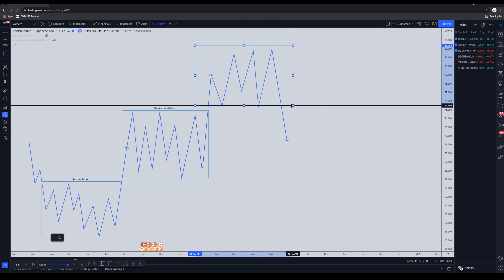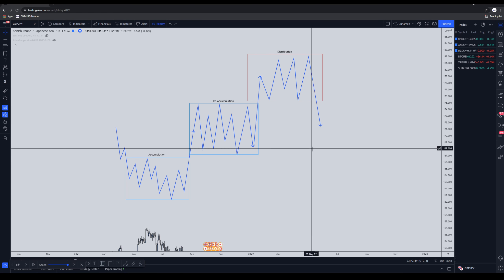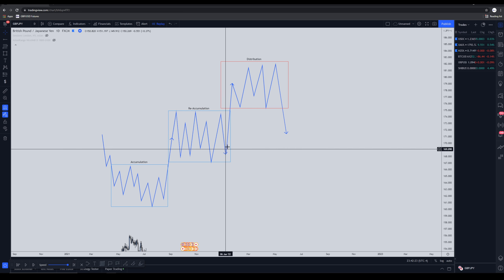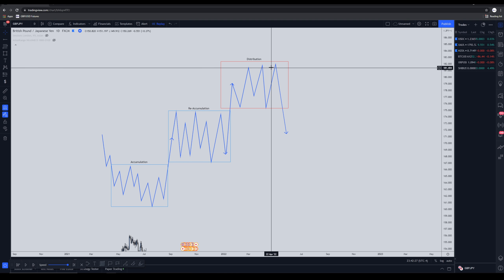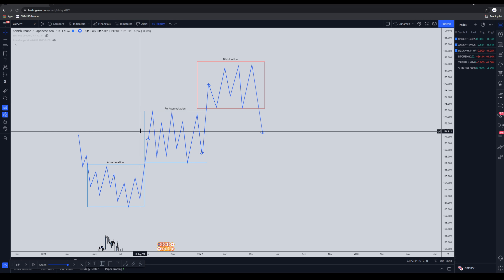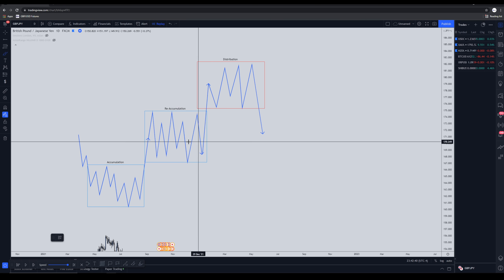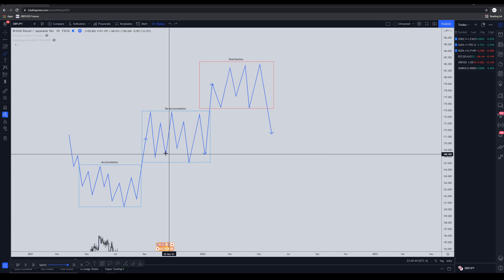So this is the distribution phase. The stages of how the market moves: accumulation, market rallies, creates reaccumulation, rallies again, then creates that final distribution before selling off. But when we do sell off, where is price heading? That's the question we have to understand — price is going to head toward those points of interest, liquidities, and institutional candles that the market first left behind.